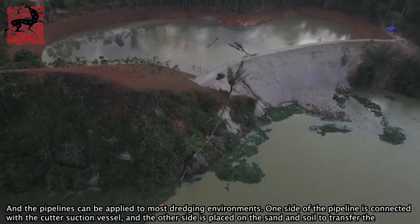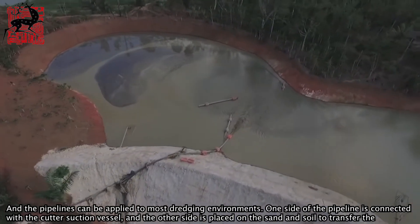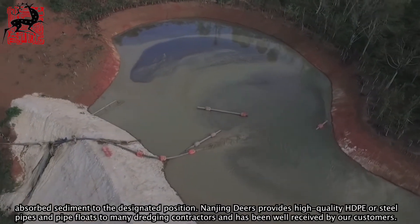One side of the pipeline is connected with the cutter suction vessel, and the other side is placed on the sand and soil to transfer the absorbed sediment to the designated position.